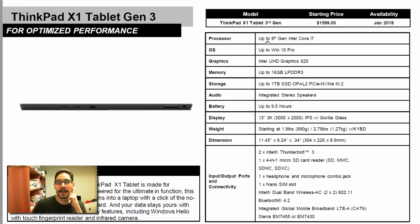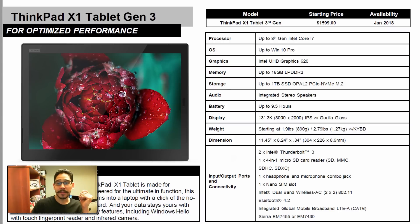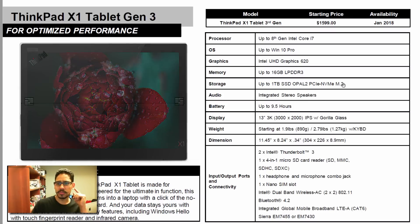You're going to get the up to 8th Generation i7 processor, Windows 10 64-bit Pro, and Intel Graphics 620. You can configure it up to 16GB of memory, and storage goes up to one terabyte solid state drive on an M.2 connection.